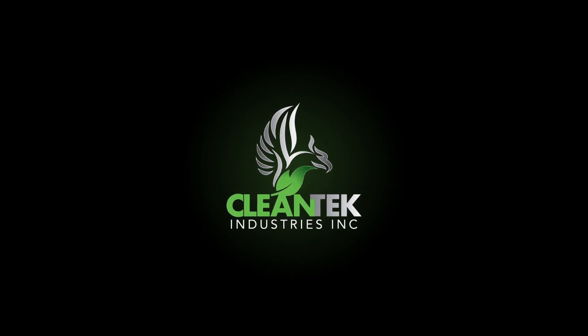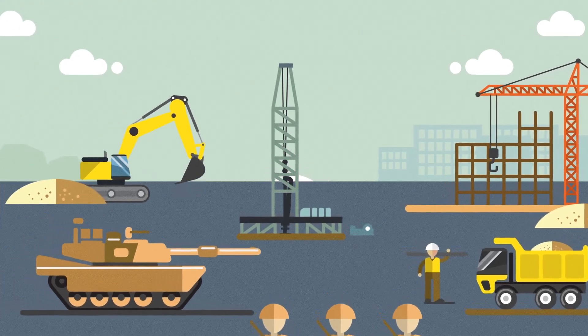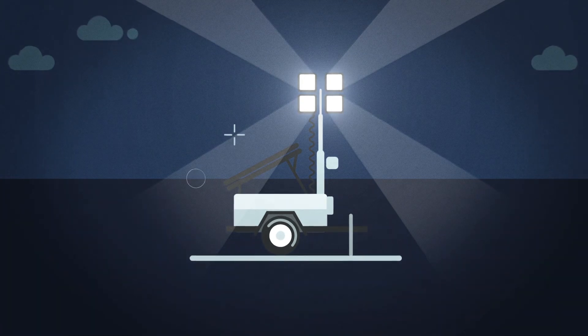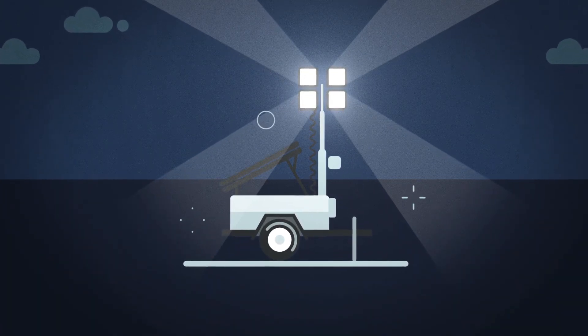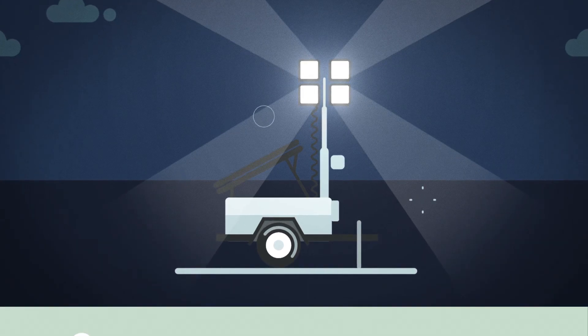Cleantech Industries is committed to innovation for the future. Remote lighting is needed in all types of industries. We are the original inventor of the Solar Hybrid Light Tower, a remote lighting system that requires significantly less fuel and operating costs when compared to standard light towers.